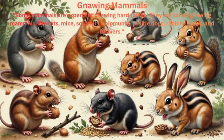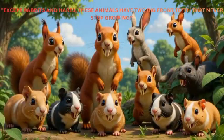Gnawing mammals: Some mammals are experts at chewing hard things. They are called gnawing mammals, like rats, mice, squirrels, chipmunks, prairie dogs, rabbits, hares, and beavers. Except for rabbits and hares, these animals have two big front teeth that never stop growing.